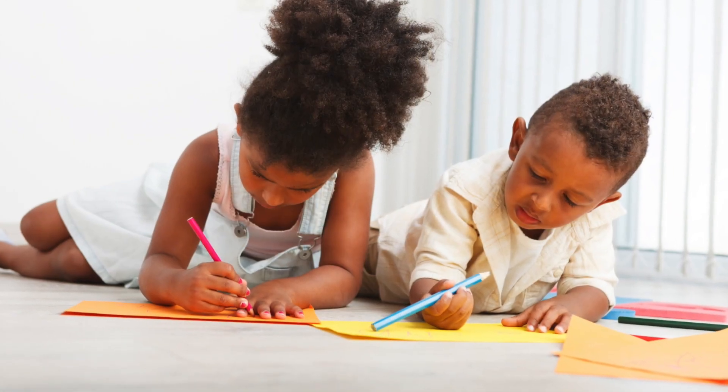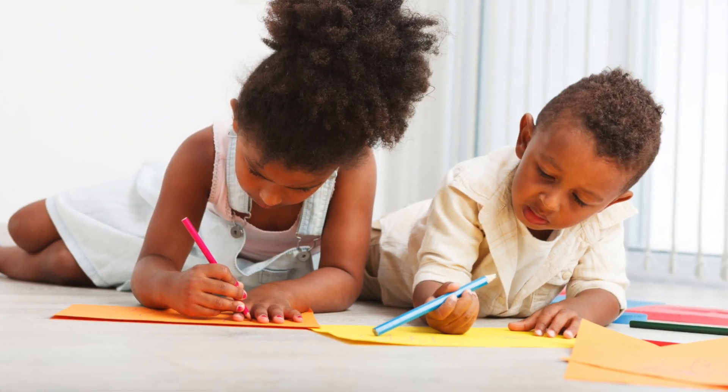To wrap it up, I just want to encourage you to value their work. It may seem like they're just drawing all the time, but save a few because you are going to want to see them later and remember these times. So give your kids some blank paper, some good markers, and have some fun.